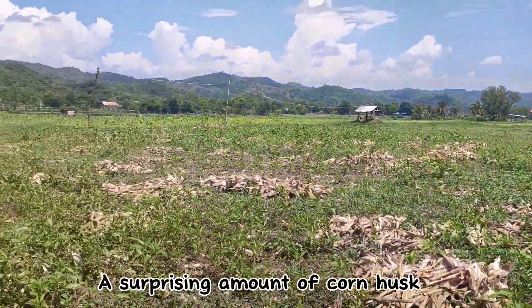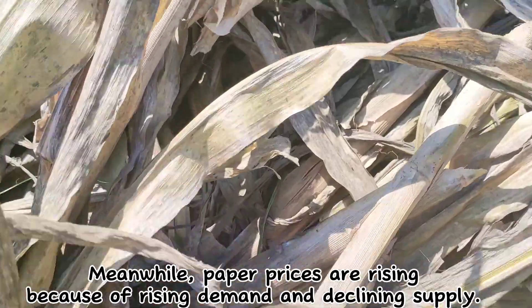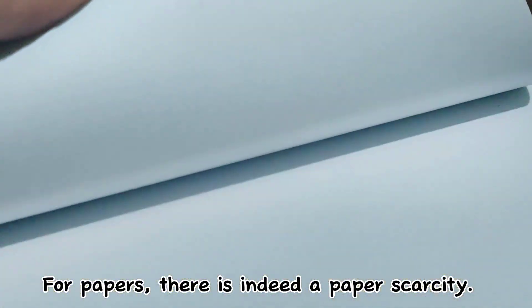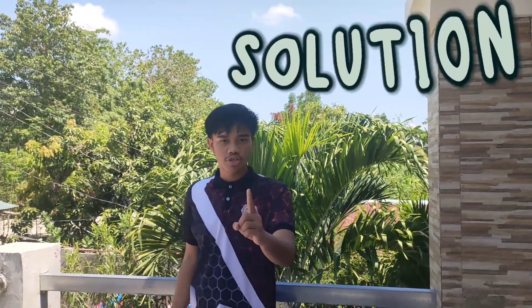A surprising amount of corn husks can be seen nearby that has not been used. Meanwhile, paper prices are rising because of rising demand and declining supply. For papers, there is indeed a paper scarcity. We need to work out a solution.